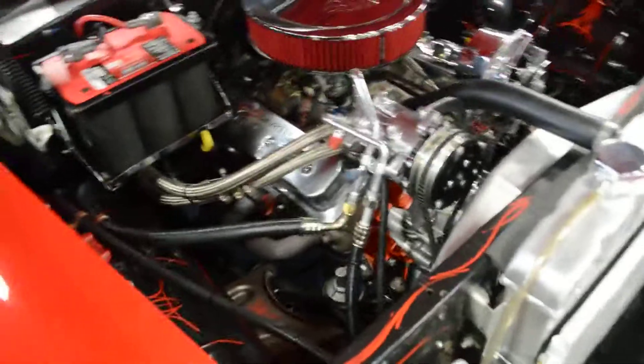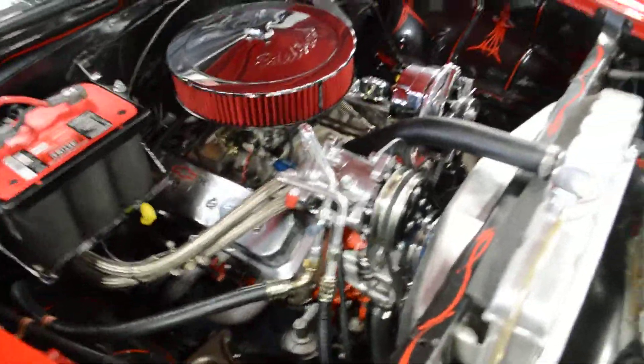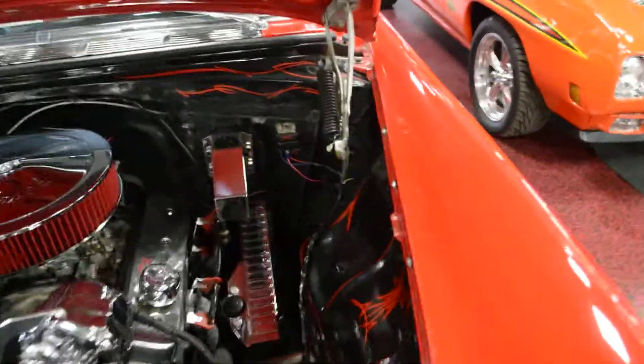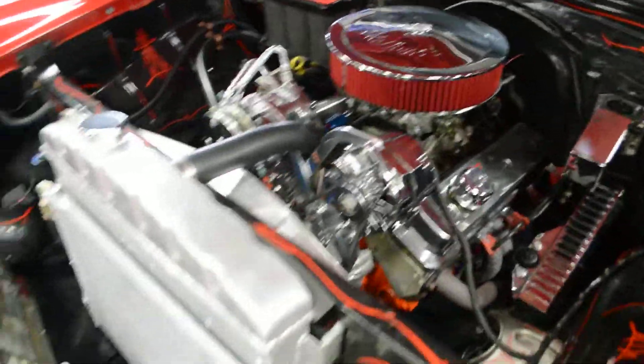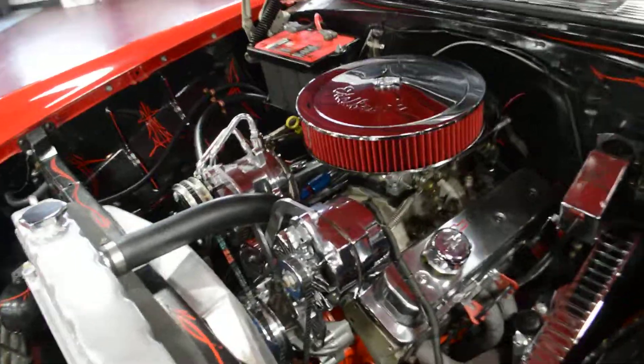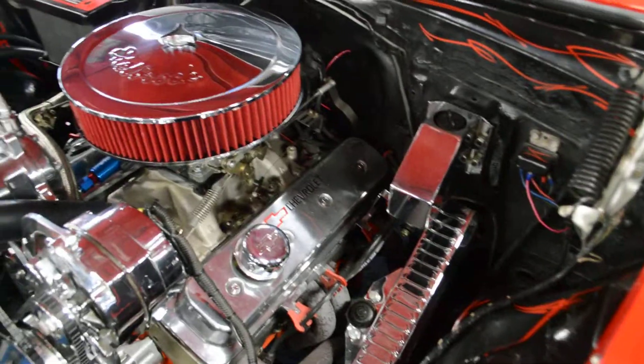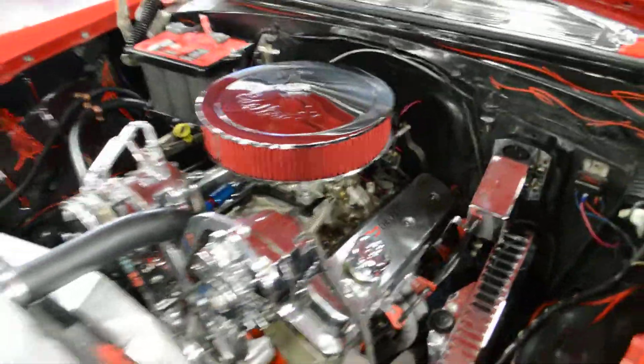As you can see, the 350 block has been dressed up very well. Nice set of valve covers. You've got chrome and polished aluminum everywhere. Upgraded radiator does an awesome job keeping this thing nice and cool. Striped engine bay as well — very, very clean and nice.